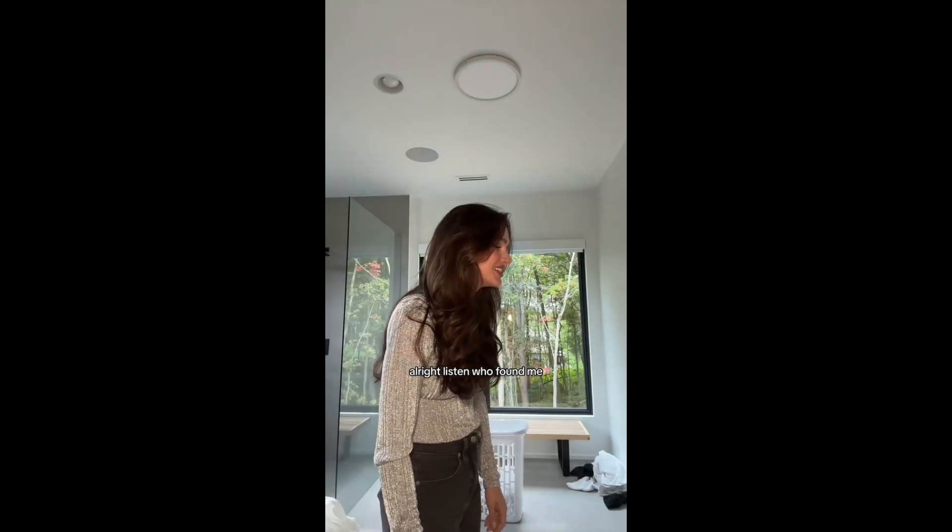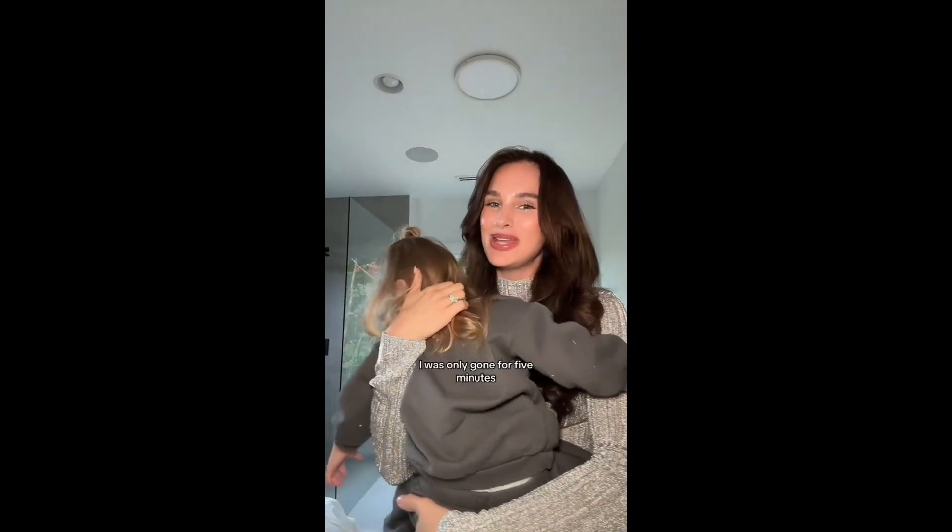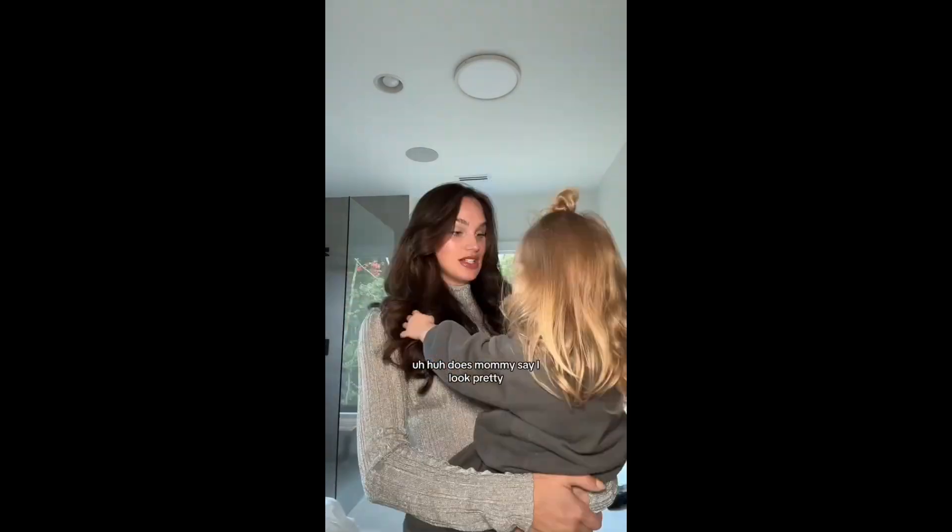Oh my God, come here — get in there. Mommy, you can come. Too soon — who found me? I spoke too soon. I was only gone for five minutes. Did you miss me? Does Mommy's hair look pretty? Oh, you're gonna mess it up!